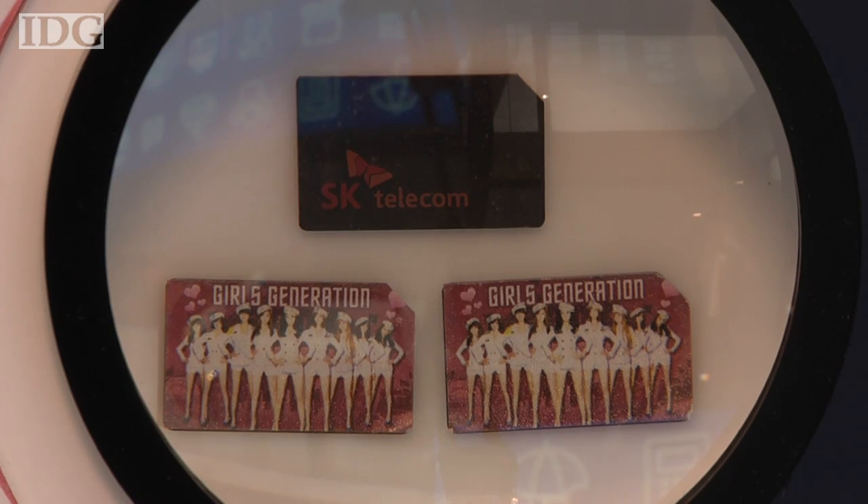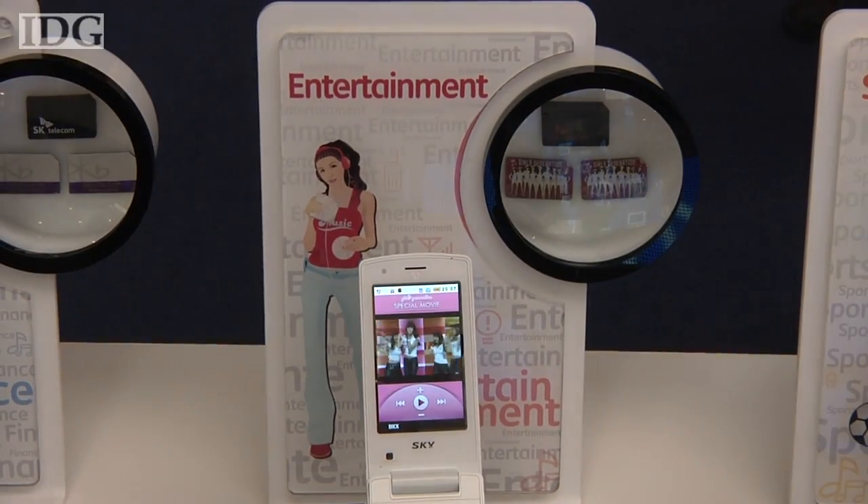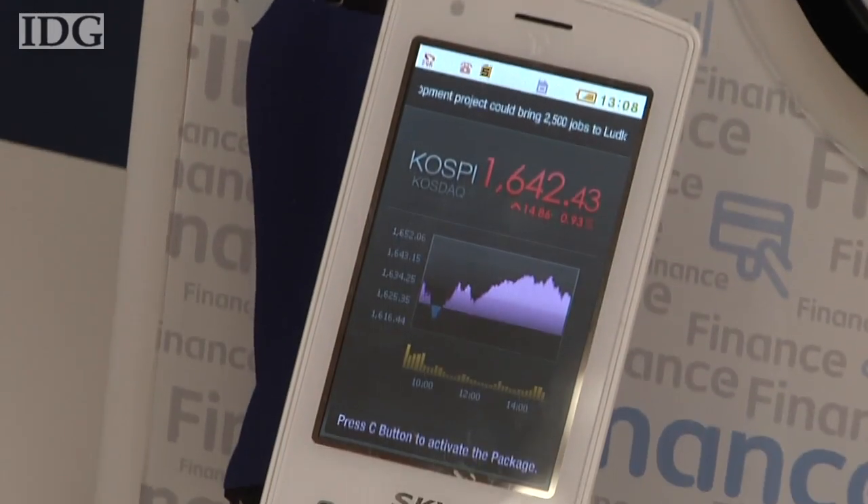The carrier is also demonstrating a range of smart SIMs. These are SIM cards that are customized to an issuer with content, including applications or multimedia. SK Telecom plans to begin issuing these cards in April.